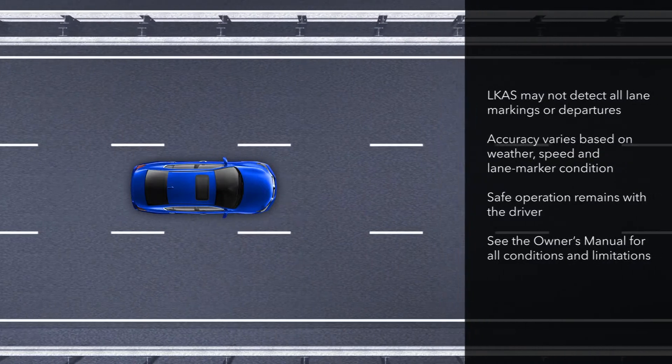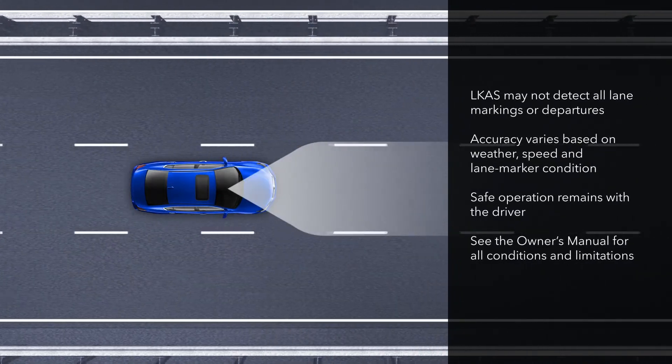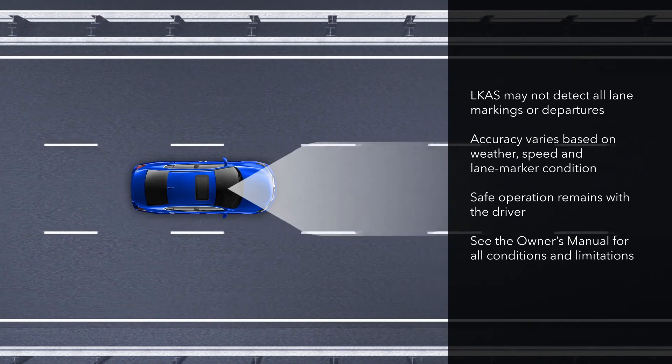It's important to note that LKAS may not detect all lane markings or lane departures. Accuracy will vary based on weather, speed, and lane marker condition.